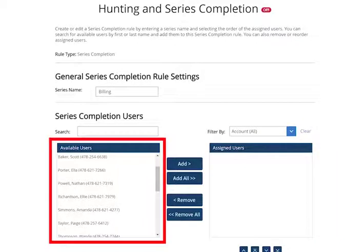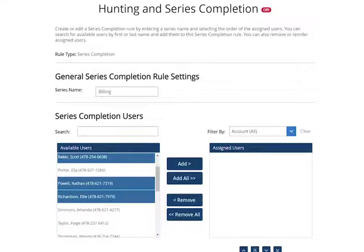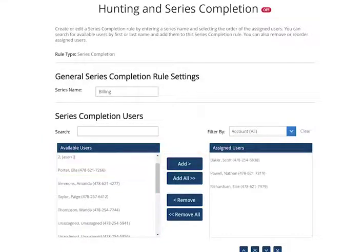To select multiple people, hold down the Control key, select the users' names, and click the Add button. To add all available users, click the Add All button. You can also remove one, many, or all users from the Assigned Users panel by highlighting the users' names and clicking the Remove or Remove All buttons respectively.